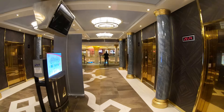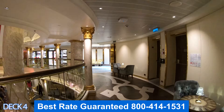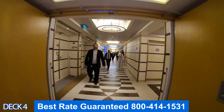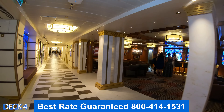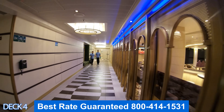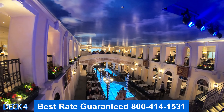Let's preview deck four. Right here are the fun shops, Cherry on Top, and Dream Studio. Right past that is the casino. Right behind the casino is the Heroes Tribute Bar, then the art gallery. Toward the back is the Limelight Lounge, and then all the way to the back is Canal Grande Restaurant.